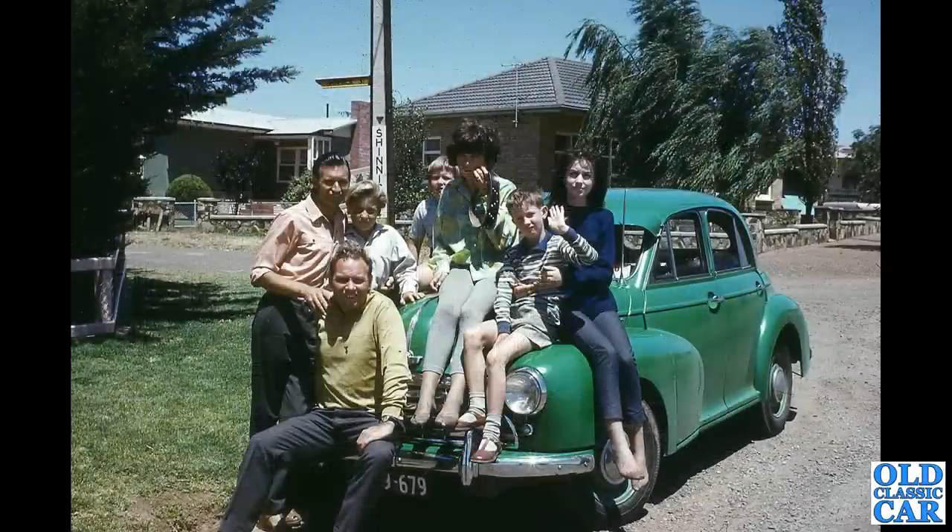Over to Australia now, and we have a Morris Oxford MO. You can just about see a sign in the background for Shinik Street, but if anyone knows where this is — I did find Shinik Street on Google Street View but it didn't look much like this or even close.